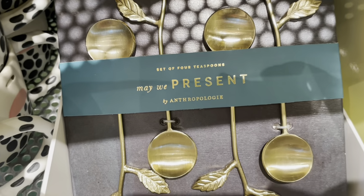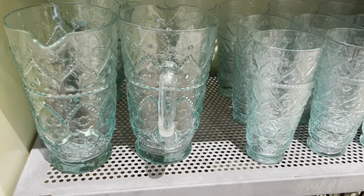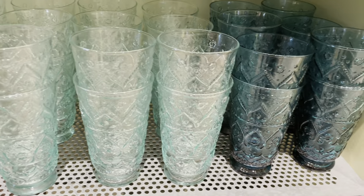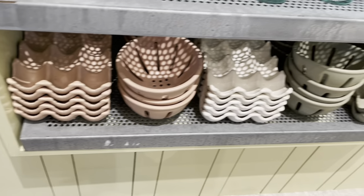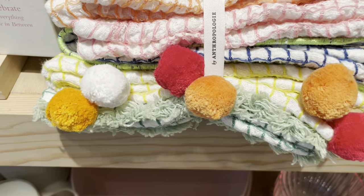Here's a set of four teaspoons, and here are more glass pitchers and glasses with a bluish tint to them. These are some berry bowls and egg crates, and here's a set of six dishcloths with pom-poms on it.